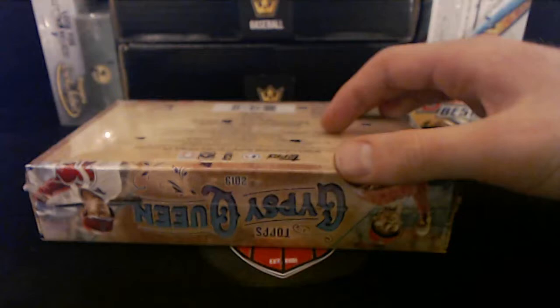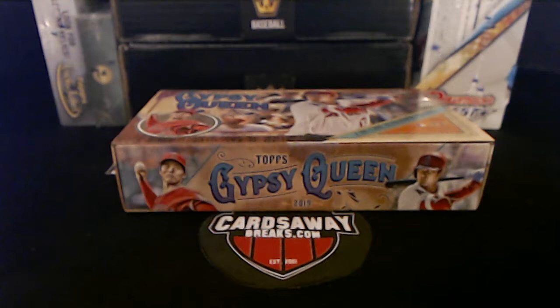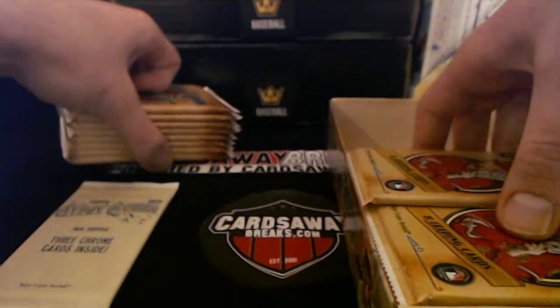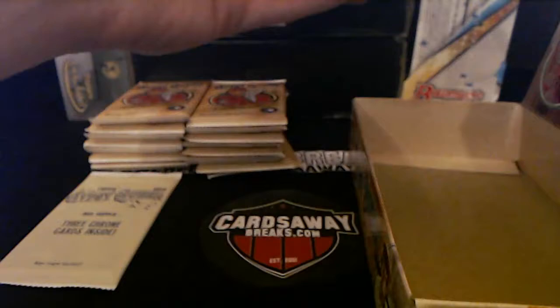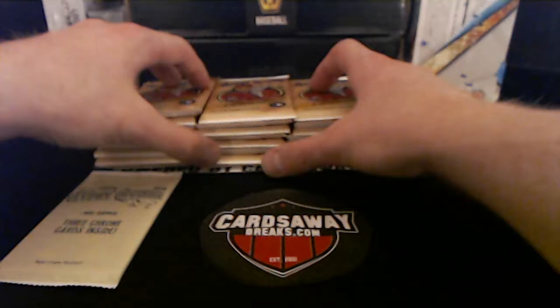Gypsy Queen coming up. If I miss anything, just let me know — I'll go back. Lots of stuff to look for here. Be cool to get an auto from that Chrome. Just opened box number one, plenty of boxes to go. Let's open up this Chrome first.